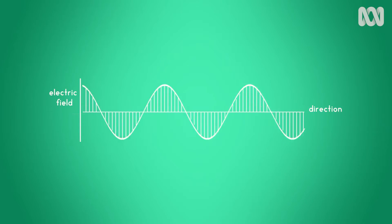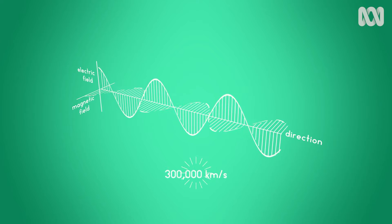What we see as light is what happens when an electric charge moves through space, moving its electric field, which in turn makes a little magnetic field move, which itself makes an electric field move, and on and on and on through space at 300,000 kilometres a second. It's why we call light electromagnetic radiation. The distance between the fields moving up and down determines light's wavelength, or the colour that it appears as. If it's just right, between 400 and 700 nanometres, then we can see it with our eyes as visible light.